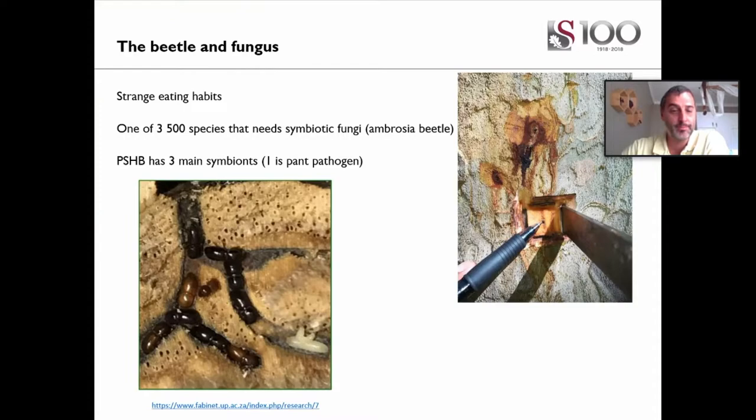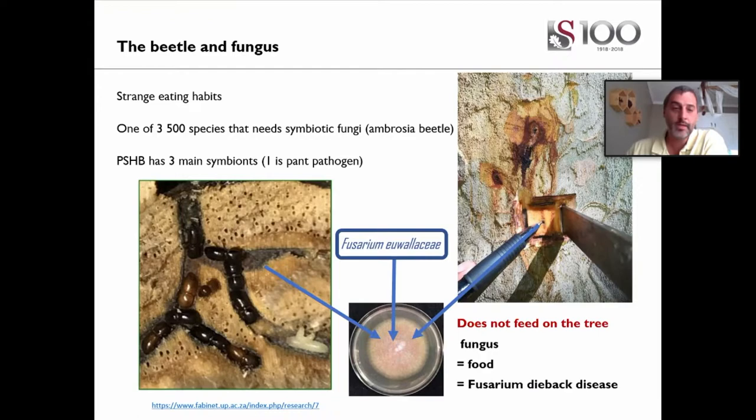The beetles have strange feeding habits. Not only are they very small and difficult to detect, they also rely on a fungus that they eat. The word 'polyphagous' in their name means they eat many foods, which is actually a bit of a misnomer — they actually only eat one thing: a particular species of fungus. When digging into the tree, they lay the spores of the fungus down in the tunnel systems. If the fungus can grow in that tree, the beetles start feeding on the sides of the tunnels. They don't feed on the wood — they feed on the fungus. Together, the beetle and fungus complex can kill a tree quite rapidly.